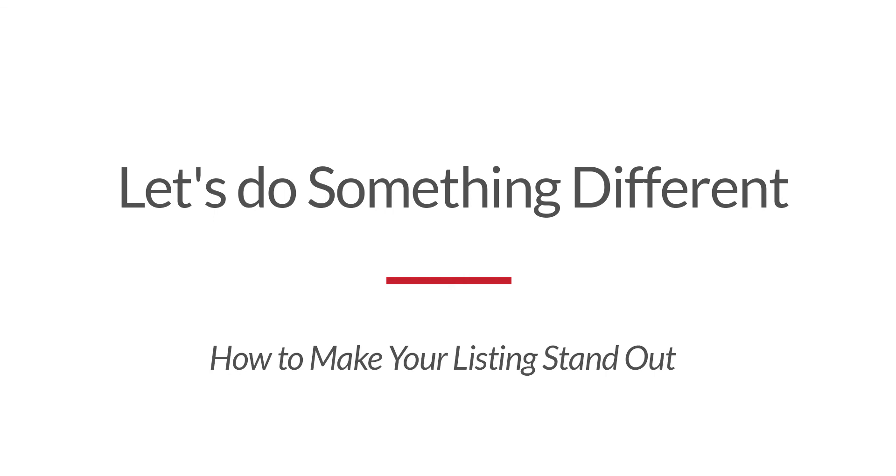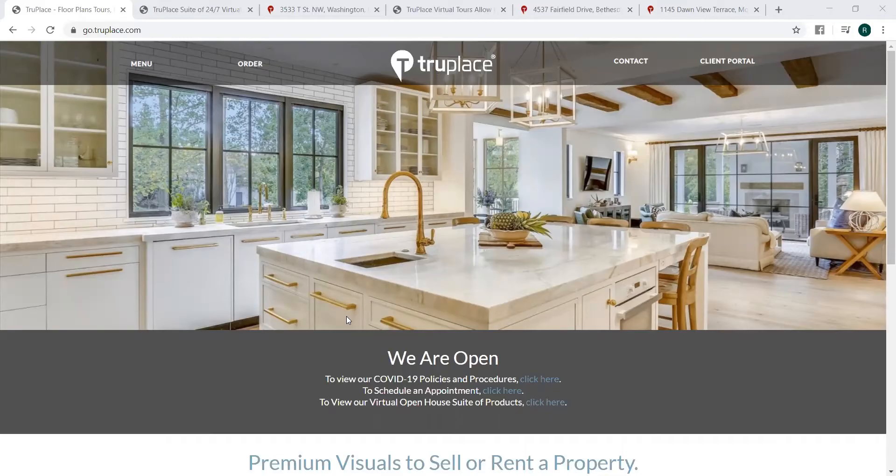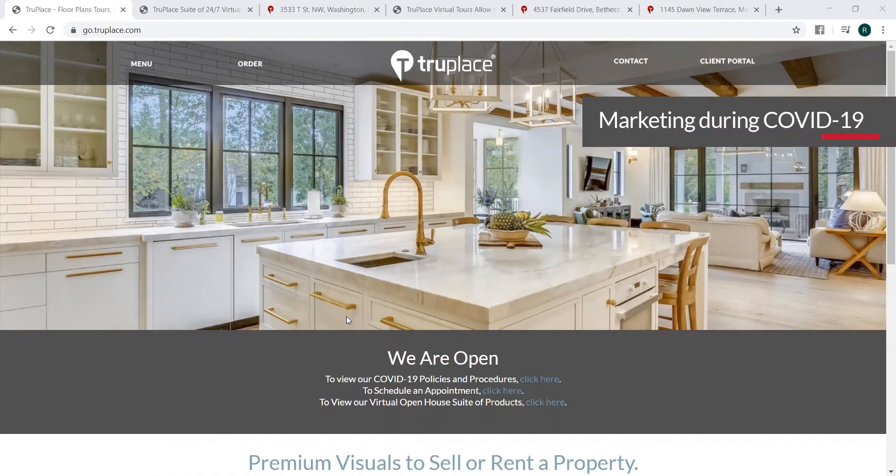Hi, everyone. Quick message from your friends here at True Place. We want you to know that there are three things that you should be doing differently marketing a listing during the time of COVID.